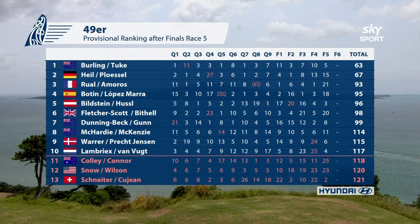The New Zealanders pinged one back on the last downwind — they'll be happy about that. There's a change at the front of the leaderboard with that race: Burling and Tuuk come up to lead now by four points over Heil and Plussault, with Riul and Amaros dropping back.